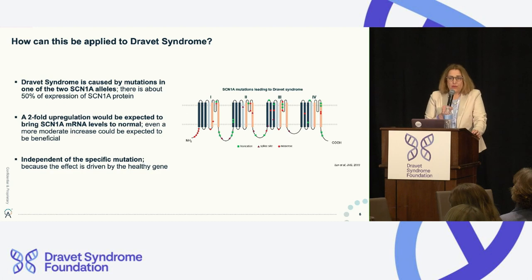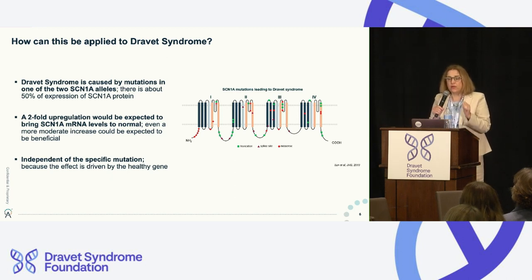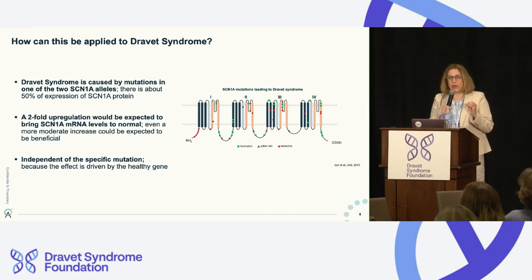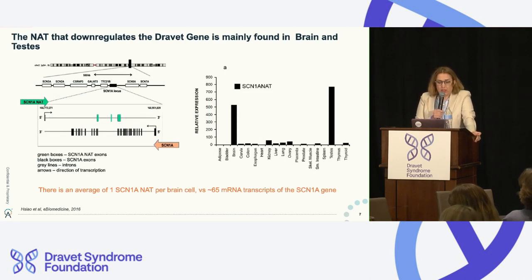The particular attraction in Dravet is that as a haploinsufficiency disease, patients already have about 50% expression. If you can turn that dial from 50% to 70% or 80% of normal, you're getting quite close. This is not a situation where you need a tenfold increase — if you double it, you're back to normal levels. We have data showing that even a modest improvement over that 50% can have a big impact on seizures. This is also totally independent of the mutational type, so it would apply to all mutations in the SCN1A gene.